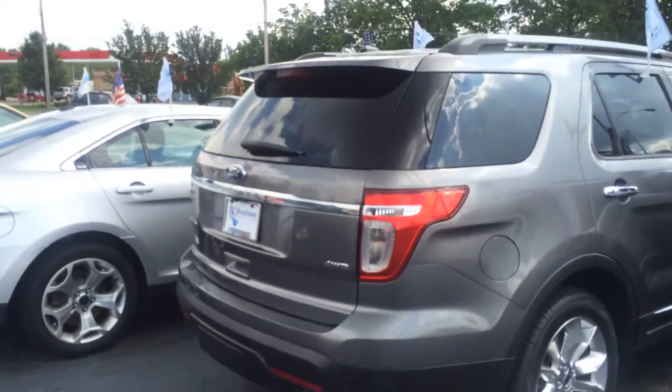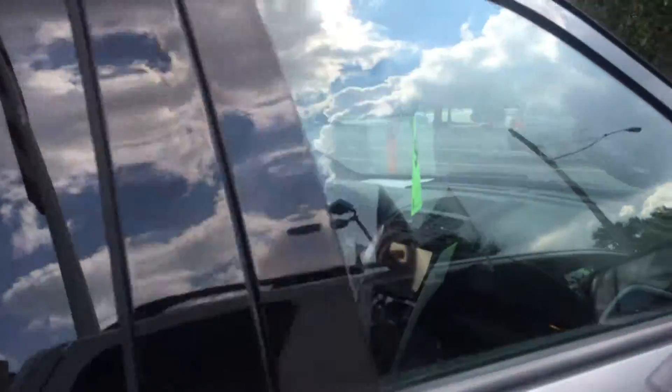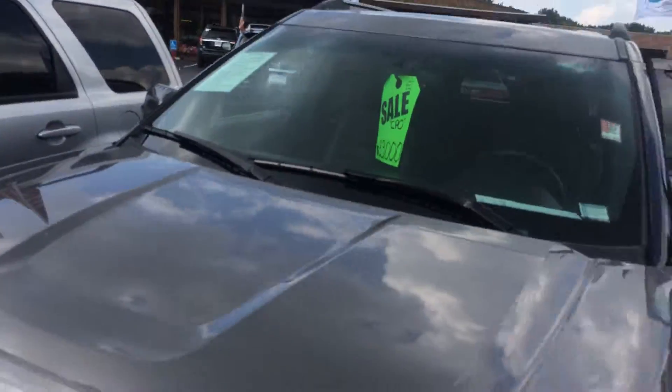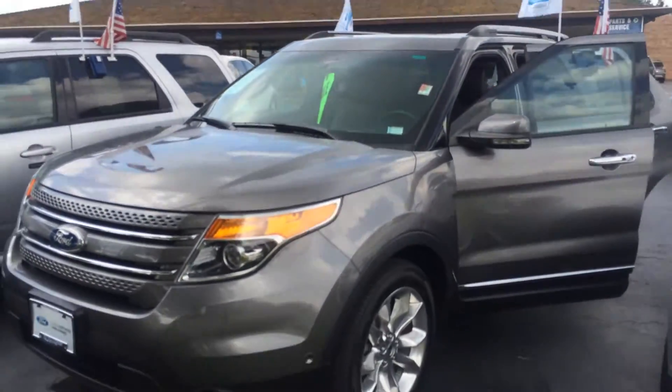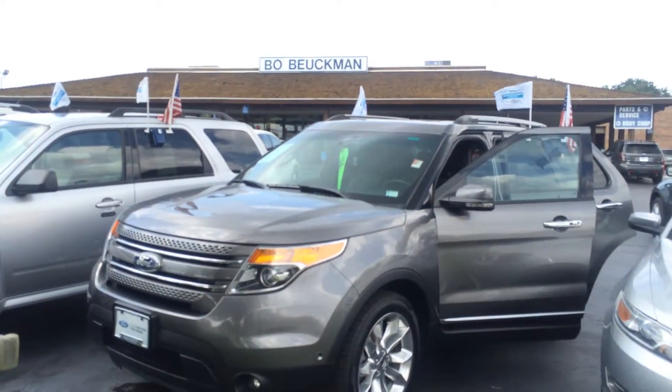How great is that — to be able to purchase a vehicle that's certified pre-owned, which means you're covered at such a great used car price? You can't beat it. That's why when it says Bo Blakeman on the back, you know they got a great deal up front. That's why you gotta come see us.